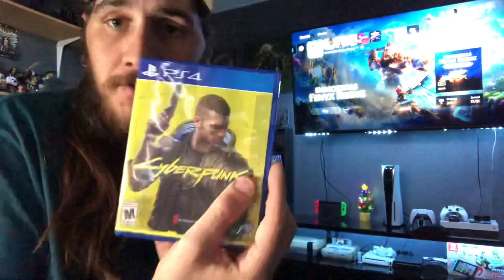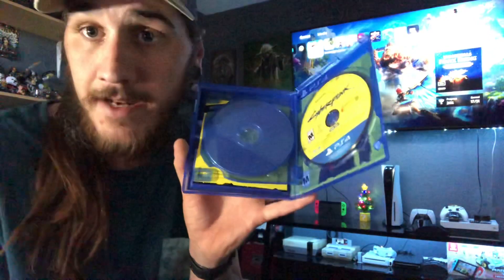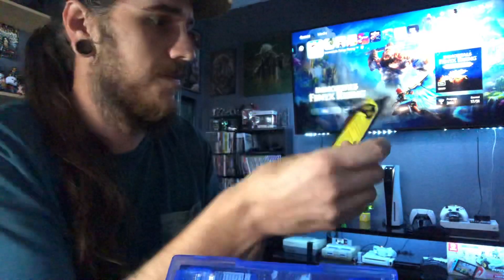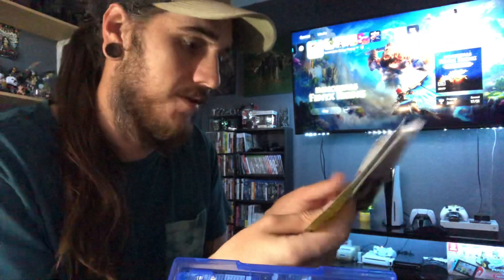And then we have the actual game itself. Like I said, two discs — install disc and a play disc, or the data disc. It says insert data disc first. Let's just get to these little pieces here. Welcome to Night City, the year 2077 — got some stickers. Hell yeah. I love it when they give me stickers. A lot of games literally come with nothing anymore — at least a pamphlet on how the game works is needed. But whatever. So we got the data disc here.